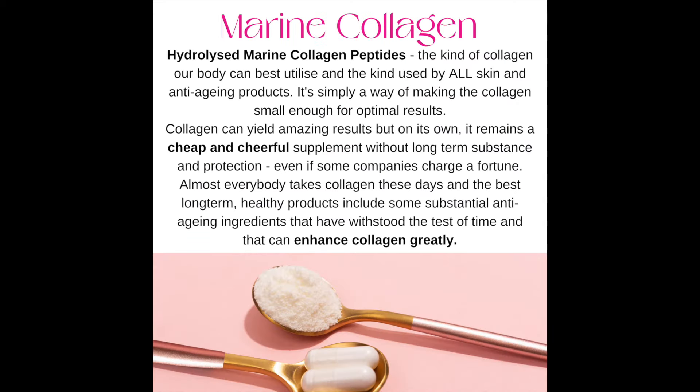Number one: hydrolyzed marine collagen peptides. This is the kind of collagen our body can best utilize, and the kind used by most skin and anti-aging products. Collagen can yield amazing results, but on its own it remains a cheap and cheerful supplement without long-term substance and protection, even if some companies charge a fortune. Almost everybody takes collagen these days, and the best long-term healthy products include substantial anti-aging ingredients that have withstood the test of time and that can enhance collagen greatly.